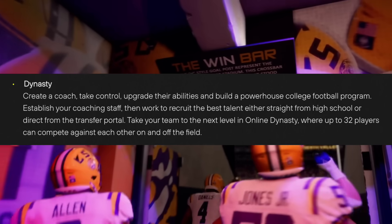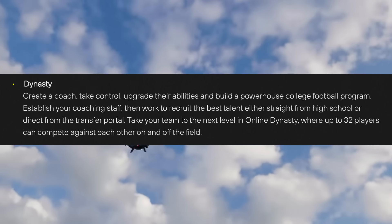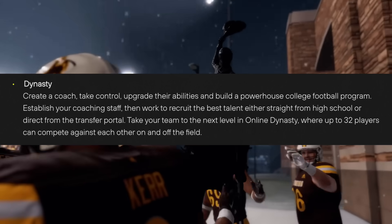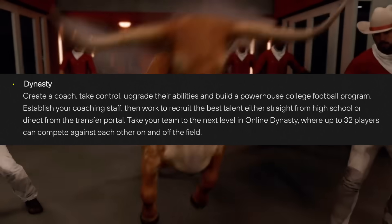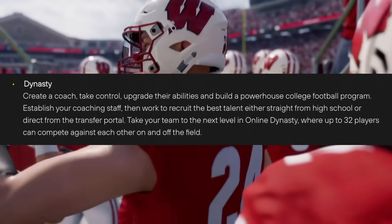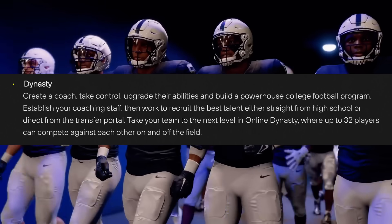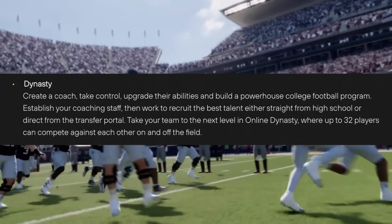Everyone's favorite mode is of course Dynasty. The description says: create a coach, take control, upgrade their abilities, and build a powerhouse college football program. Establish your coaching staff and work to recruit the best talent, either straight from high school or direct from the transfer portal. I'm curious to see how they balance recruiting since the transfer portal has become a bigger piece of each program. They have not said anything about a coach carousel, but I imagine if you get fired or something, you're going to have to be able to get to a new job — so there has to be some sort of system like that, but there's been no specific mention of it yet.